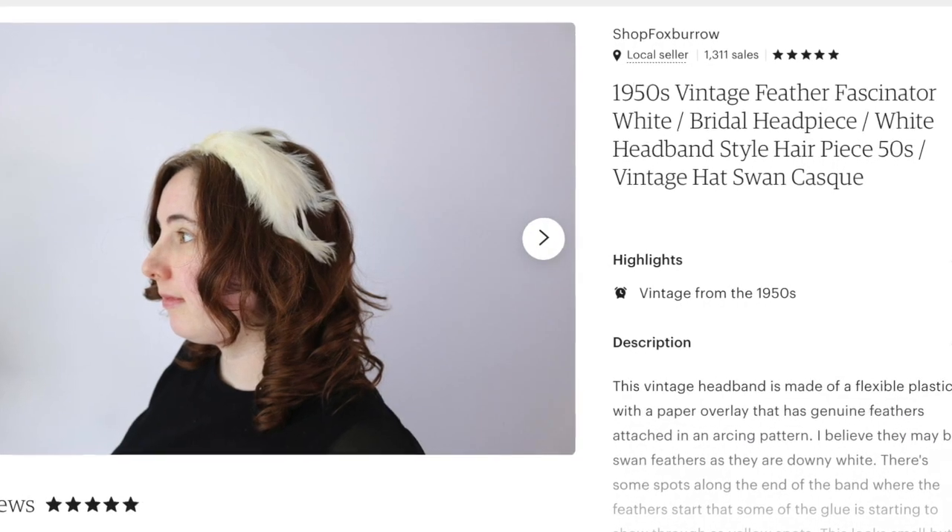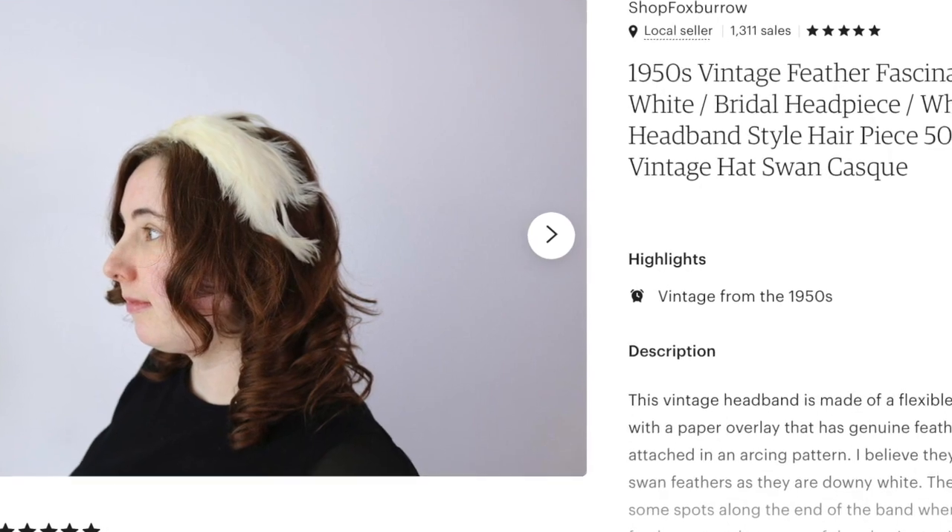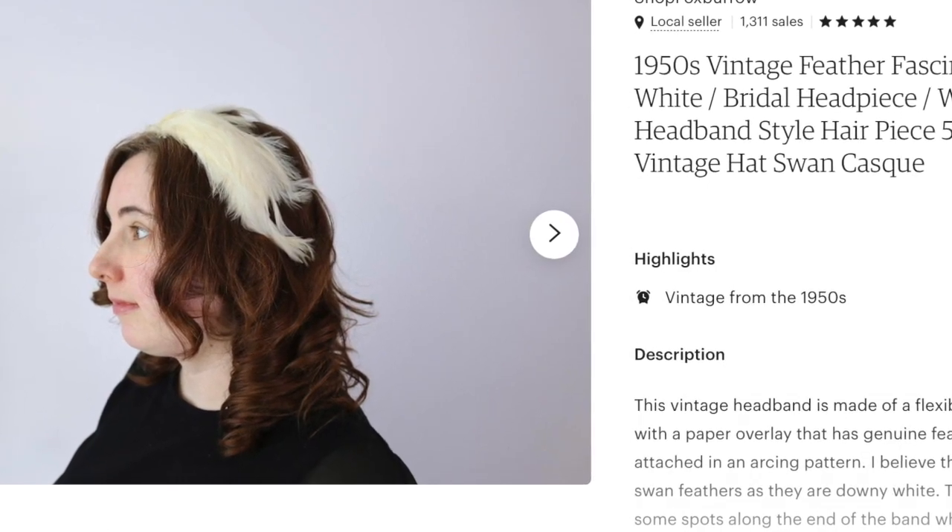Next up was a vintage headpiece from the 1950s — white feathers that sprayed across the hair. The recipient sent me the sweetest message. She was having a tiny pandemic wedding and just wanted something to make her feel special on the day. She got this for herself, and my heart — it just made me so happy.